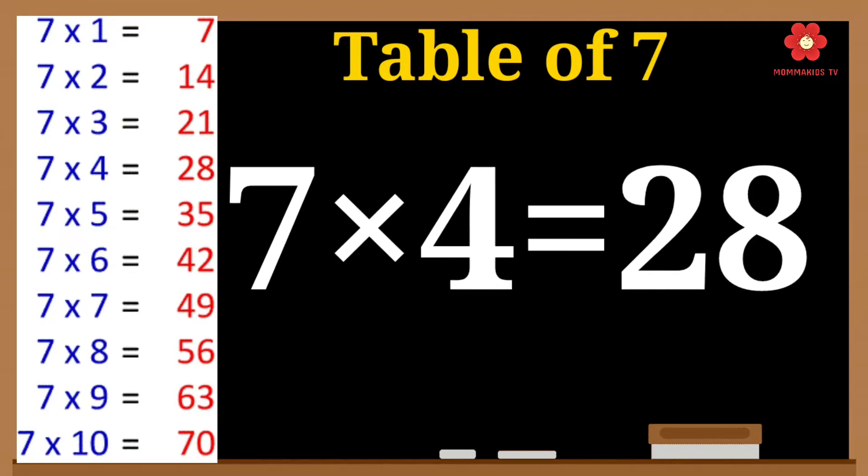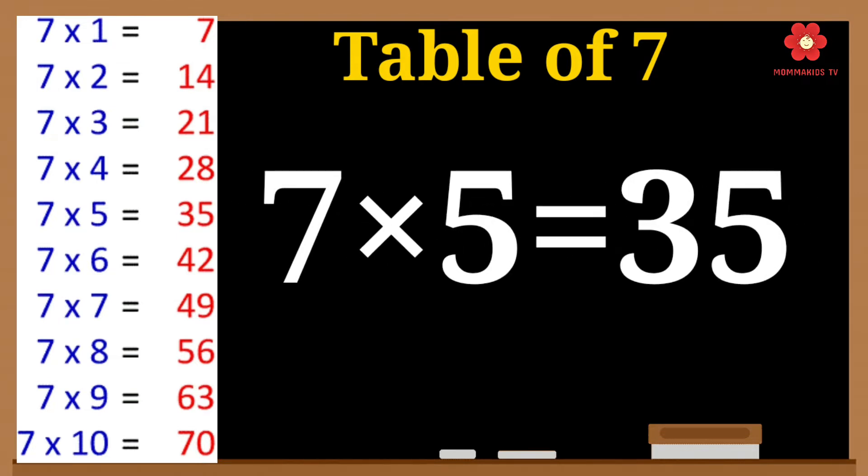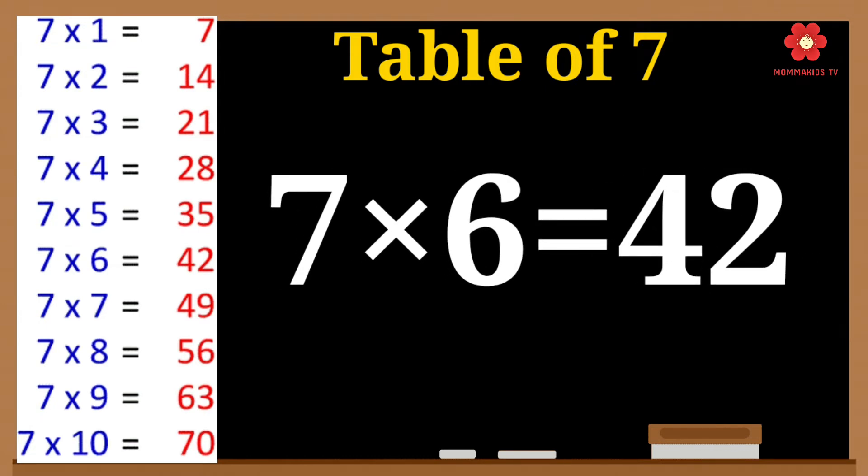7 4's are 28. 7 5's are 35. 7 6's are 42.